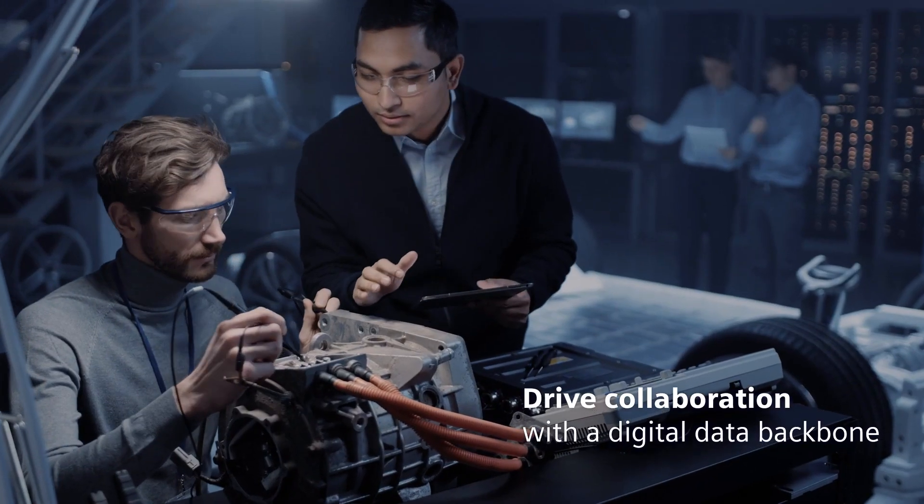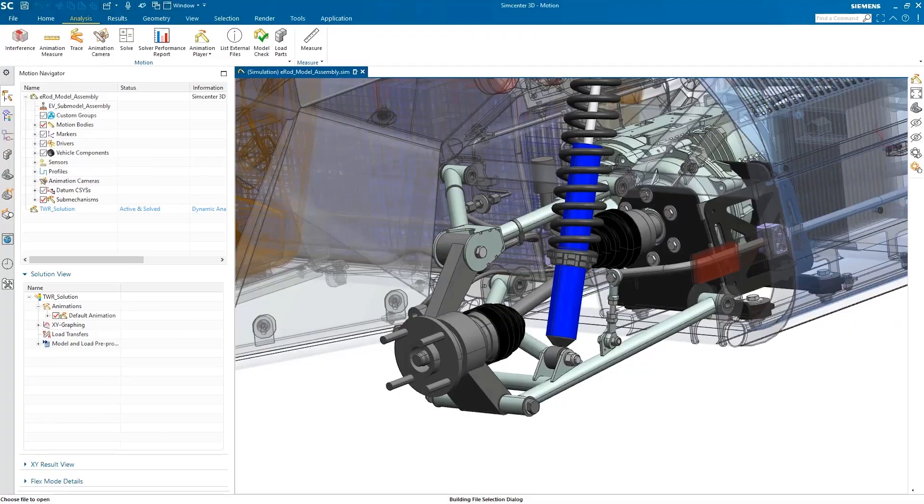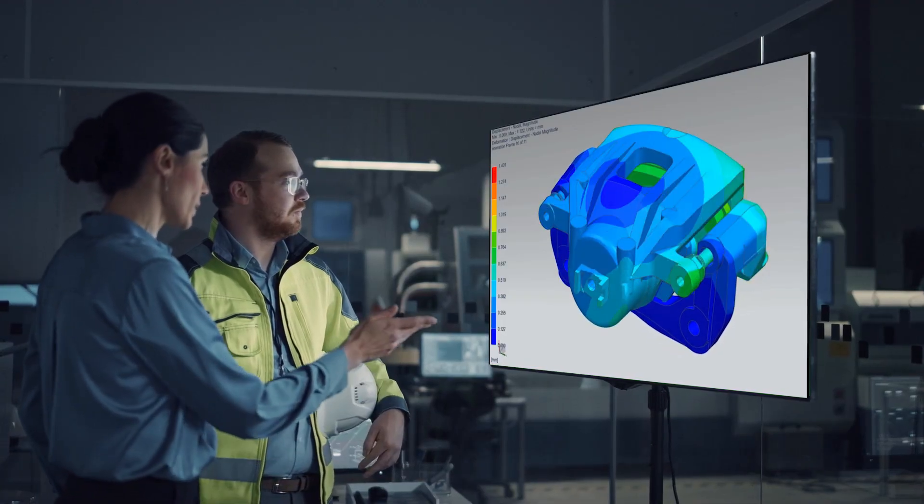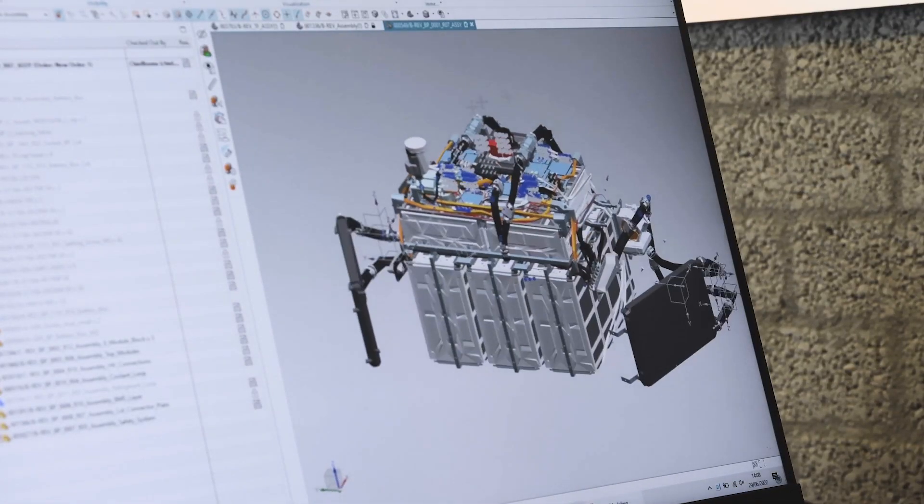Drive collaboration with a digital data backbone that gives all of your teams and suppliers secure access to current requirements, specifications and feedback in real time.